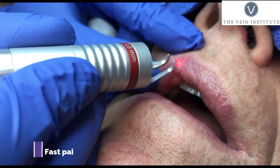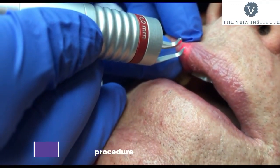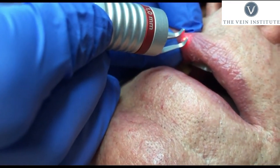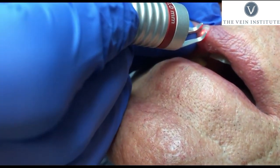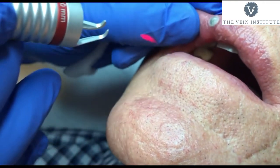Basically what we do is we laser these lip lesions. They kind of involute because we're heating them up. They will scar down, and then over time your body will come in and remove the tissue that's no longer viable. Over a week or two, these will get better. Mucosal areas like the lips heal so well that usually you can't see a scar or any evidence that it was ever there.